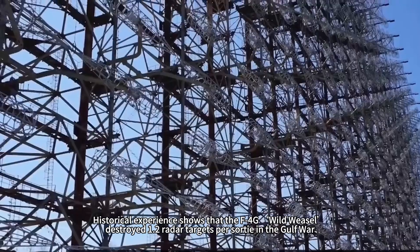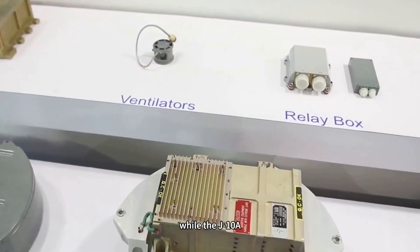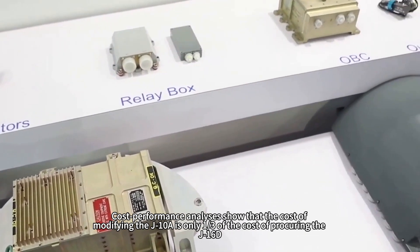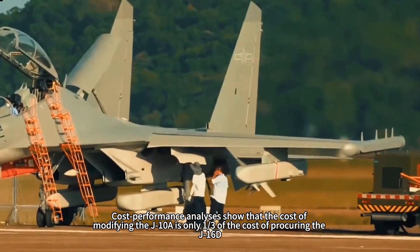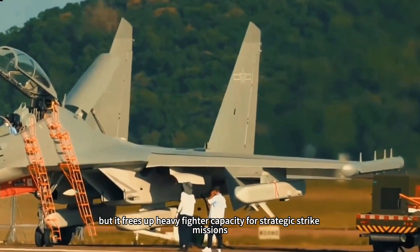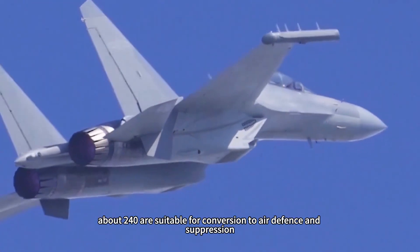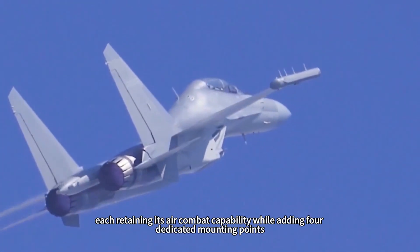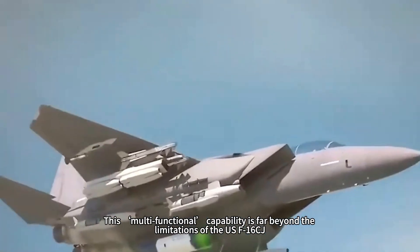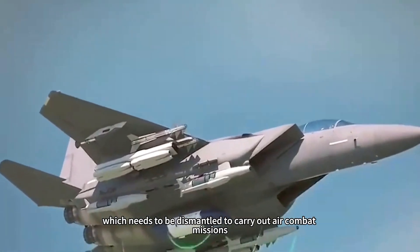Historical experience shows that the F-4G Wild Weasel destroyed 1.2 radar targets per sortie in the Gulf War, while the J-10A, with more advanced sensors and missiles, can theoretically destroy up to 2.5 radar targets per sortie. Cost-performance analysis shows the modification cost of the J-10A is only one-third the cost of procuring the J-16D, yet it frees up heavy fighter capacity for strategic strike missions. Among the existing 330 J-10As, about 240 are suitable for conversion, each retaining air combat capability while adding four dedicated mounting points — a multifunctional capability far beyond the F-16CJ, which must be reconfigured to carry out air combat missions.